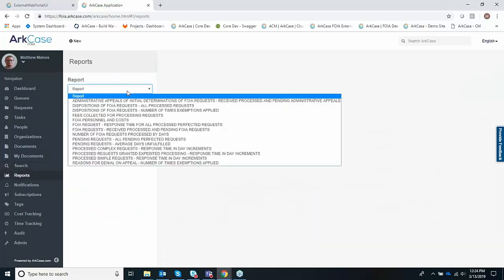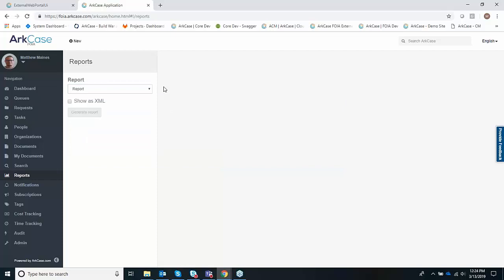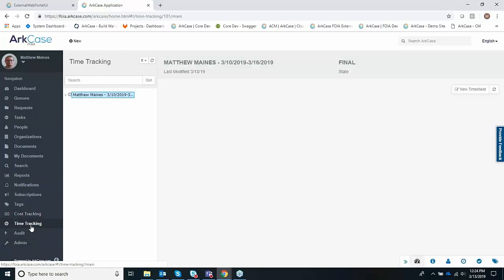We also allow for OCRing in the background, so if you upload image-only files, we will OCR each one, index that content, and allow you to search across it. You can configure categories, facets to narrow your information, columns, and you can export this data. The reports module is where our canned reports are. We do support all the DOJ metrics, so if you're from a federal agency, we support DOJ reports out of the box, but you also have the ability to create your own reports using a drag-and-drop reports designer in the admin module. We'll also talk a little about cost and time tracking — you can track time and your charge role and hourly amount, which ties to billing and invoicing within each request.